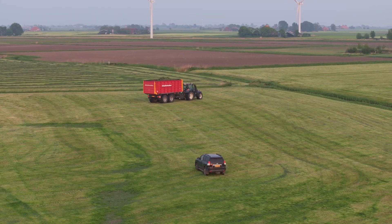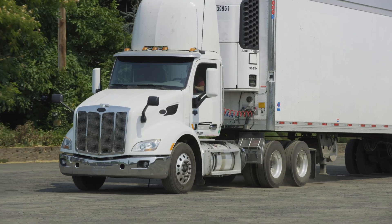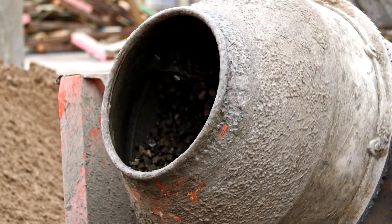Other equipment and noise includes tractor trailers, semi-trucks, forklifts, flatbed trucks, cranes, and cement mixers — all necessary for getting the project up and running. Again, this noise is temporary.